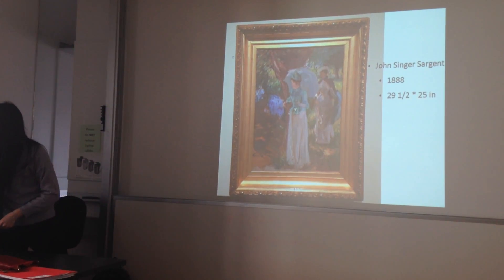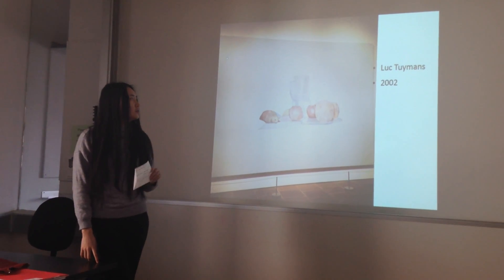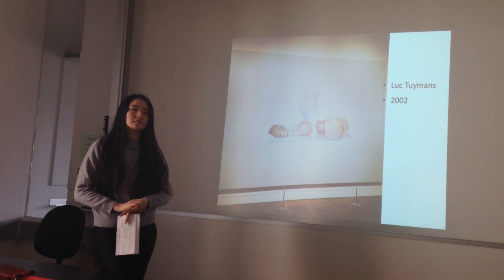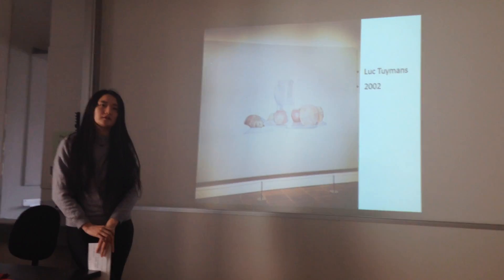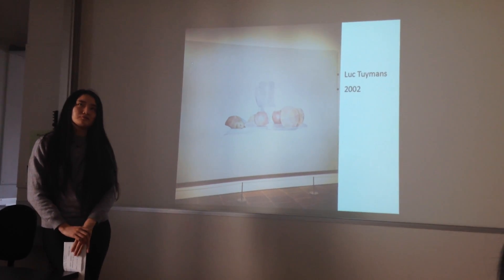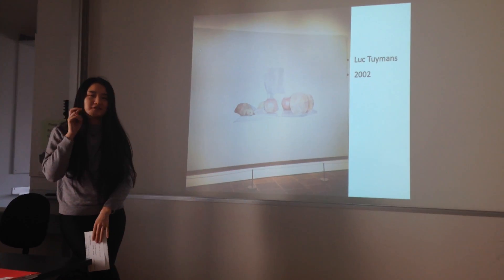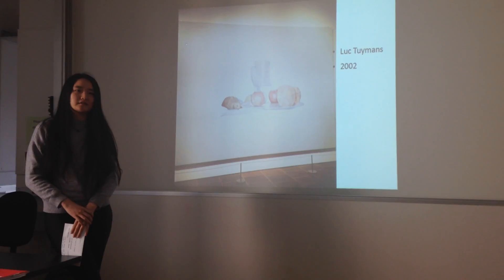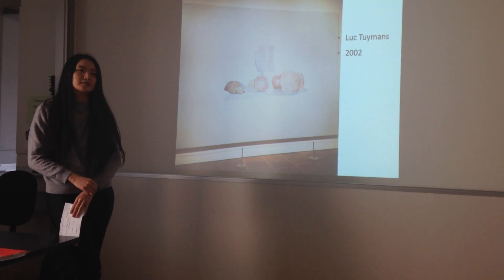The second painting is from the modern and contemporary part. It's from Luc Tuymans, and it's from 2002. From the wall text, I know that he was actually a witness of the very tragic event of 9/11. He saw it, and so this painting is inspired by that event. He was also inspired by Cézanne's brushwork when he painted this painting.